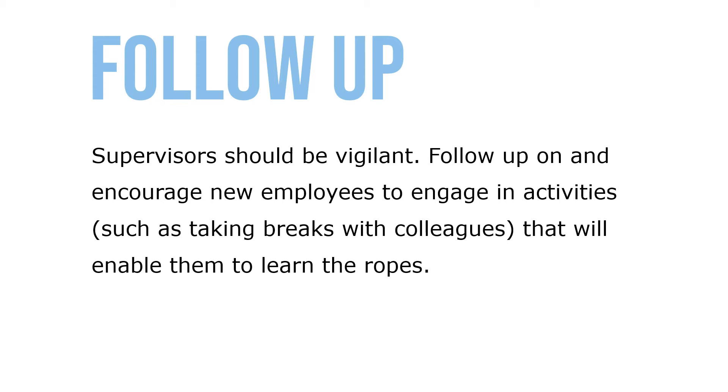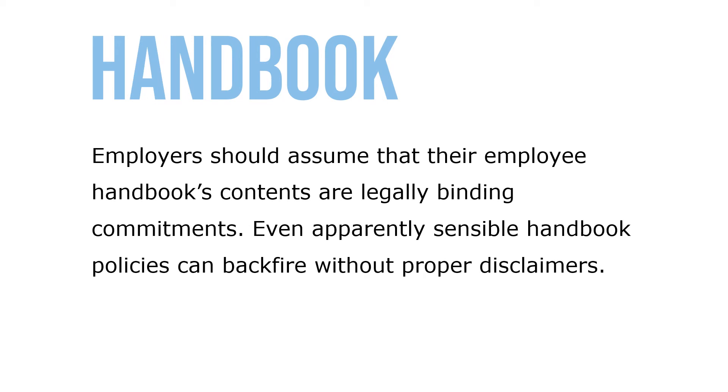Supervisors should be vigilant, follow up, and encourage new employees to engage in activities such as taking breaks with colleagues, that will enable them to learn the ropes. Employers should assume that their employee handbook content is a legally binding commitment.